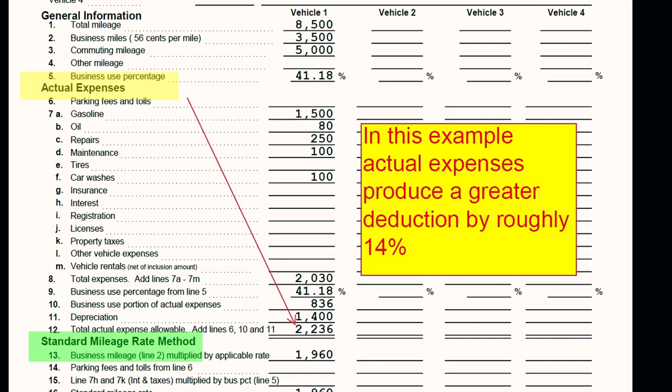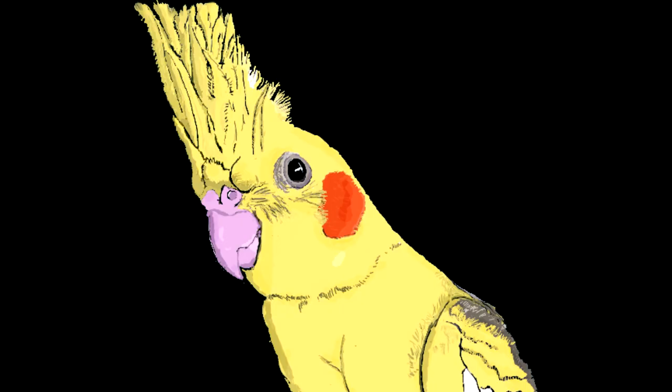Track both your miles and your actual expenses and compare the totals — take whichever method yields the greatest deduction. But remember, once you elect to take the actual expense method, you cannot go back to taking the standard mileage deduction for that vehicle. If you have more than one vehicle that you use for business, you can choose to take the actual expense method on one vehicle and the standard mileage deduction on another.